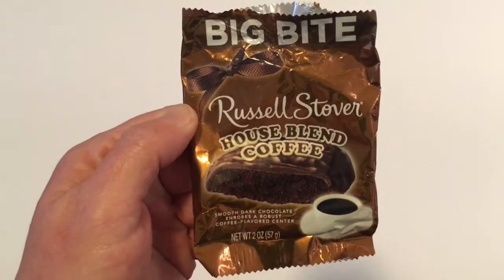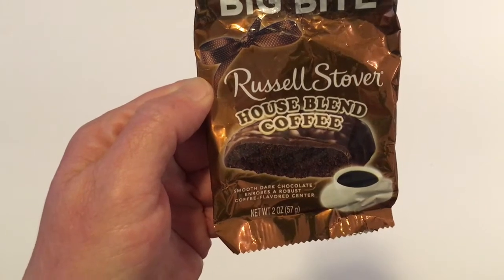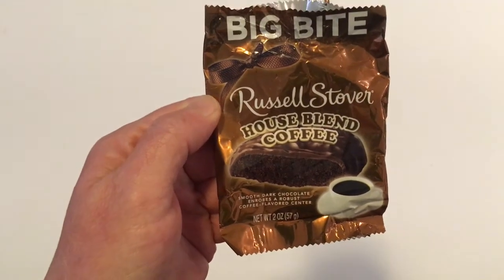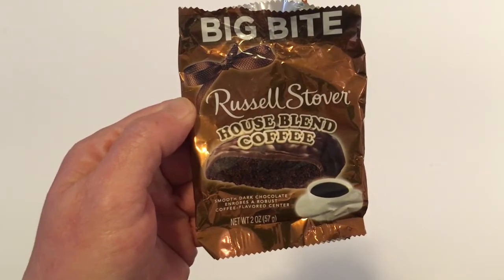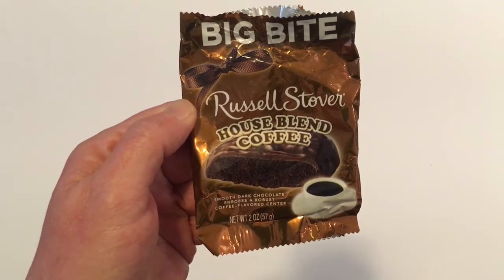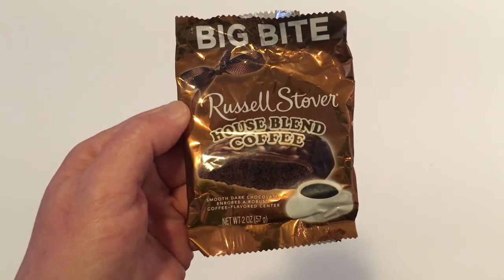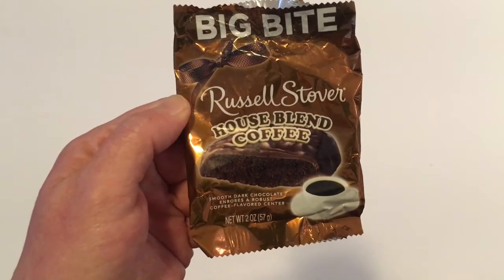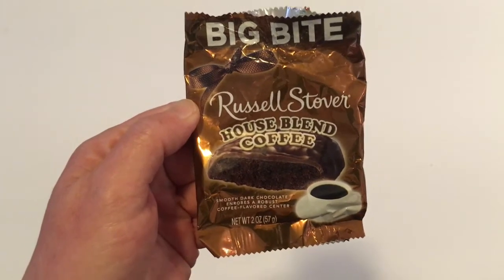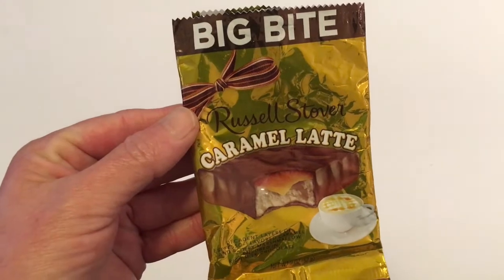I also picked up the Big Bite by Russell Stover — House Blend Coffee. Oh my gosh, this was really good. I don't know if it really tasted like coffee very much, but it was super delicious. So if you find this, you might want to give it a try. It was dark chocolate, and I don't even like dark chocolate, but this was delicious. As you can see, I already ate the other one, and I ate this one as well.